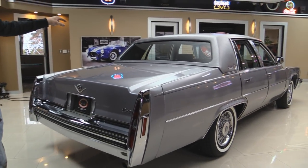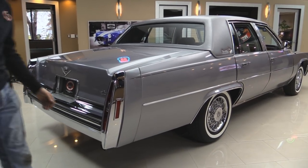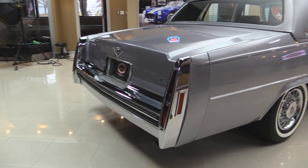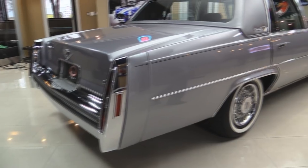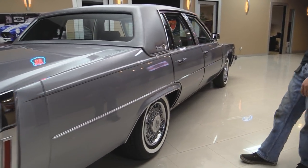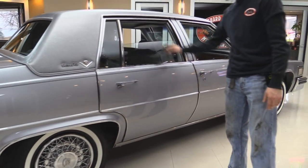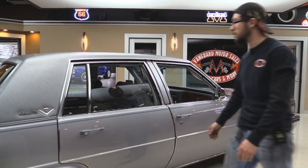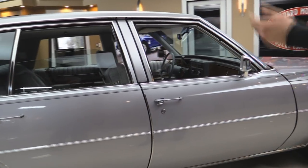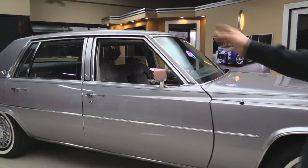You do have the rear window defroster — that is an option on this car. And it's got the telescopic steering wheel on it as well. Rear bumper looks like it's in beautiful shape as far as chrome goes. I do believe this to be original paint on the car — I don't see any evidence of a repaint. And for those of you who do not know, this is as far as these rear windows go down — that's stock, that's how they're supposed to be.